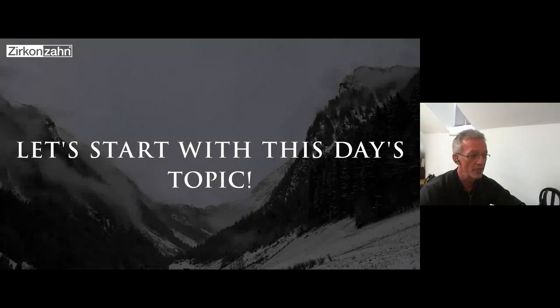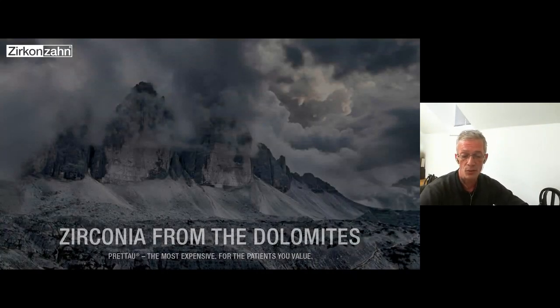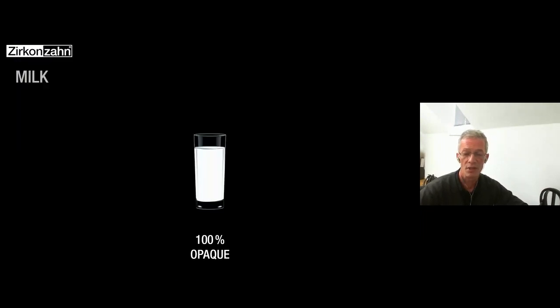That was a small introduction — a nice video to start today's topics. Zirconia from the Dolomites. Now to give you a picture of what we mean by opaque zirconia versus translucency, we found a good example to visualize what's behind these concepts.